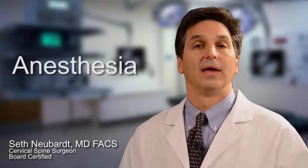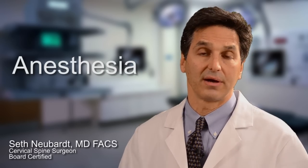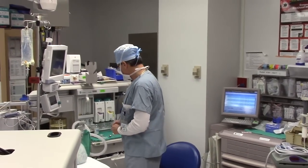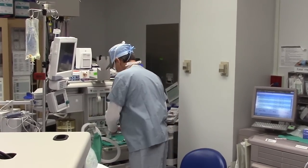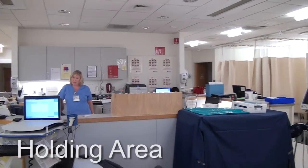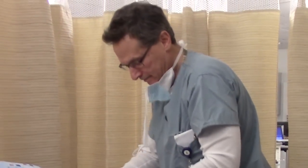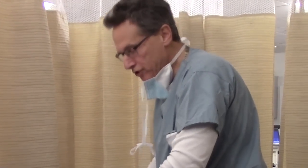For any surgery, one of the scariest things is anesthesia — people don't really even think about it. We work with board-certified anesthesiologists who are there throughout the entire case. Jeff Sherman is a very experienced anesthesiologist, and I talked to him about doing the cervical herniated disc surgery. Since patients come in the same day of surgery now, as soon as we meet them, get the necessary information and consent forms, we will sedate the patient in the holding area, separate from the operating room.